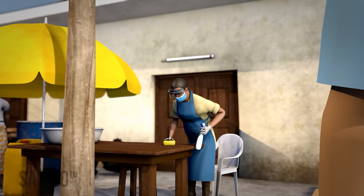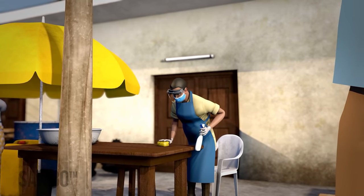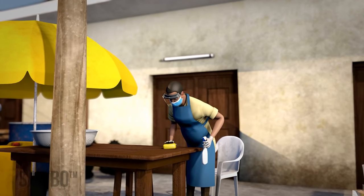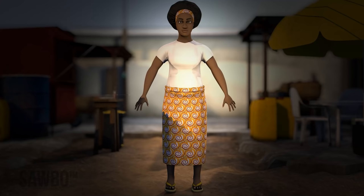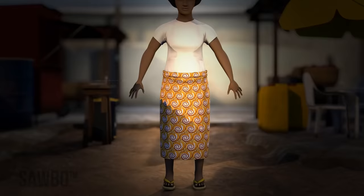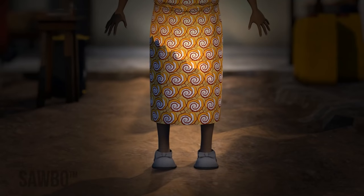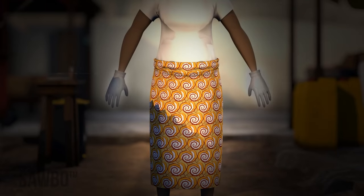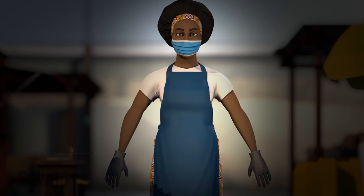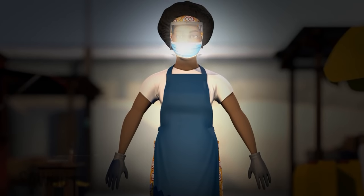As a market leader, it is your responsibility to provide cleaning and sanitizing materials and ensure that vendors have proper protective equipment for cleaning: clean clothes, a thick apron, a mask, protective eyewear, or a face shield.